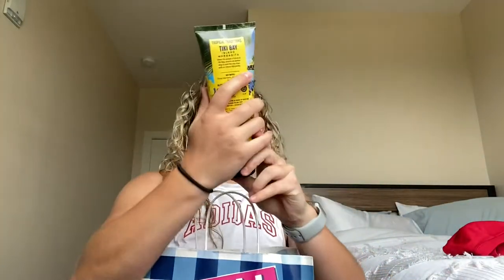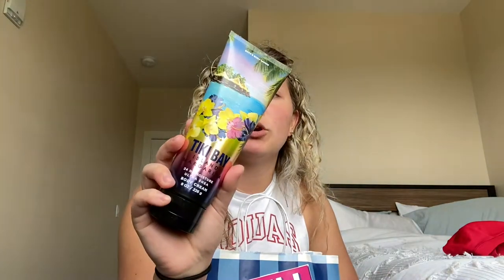And then I also got tiki bay island margarita body cream and mandarin mango and sea salt — I didn't smell this one so hopefully I like it. Oh, that smells super good! It smells like fresh and clean, like beachy but fresh and clean. And then I got more hand sanitizer because they had way more to choose from at this one.